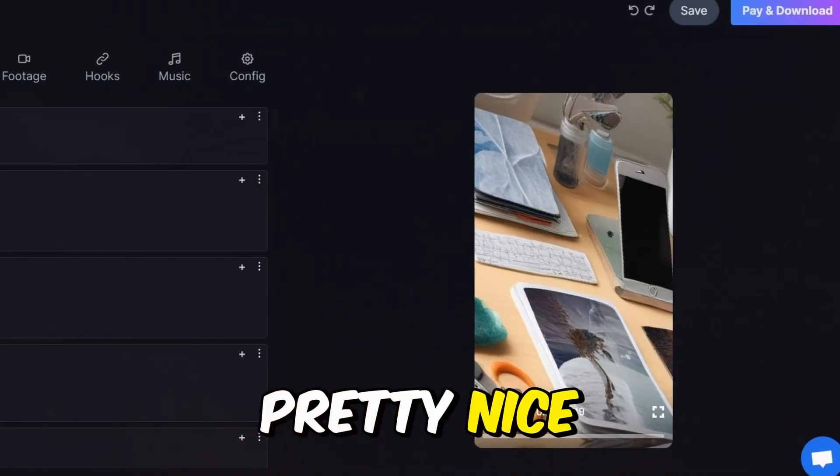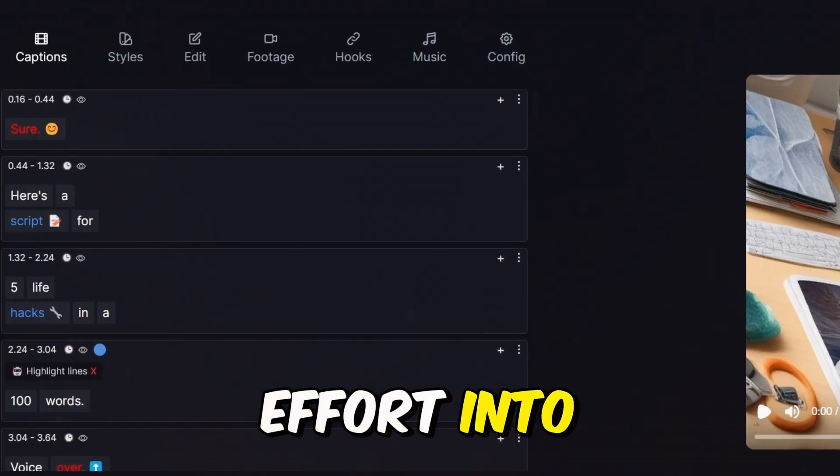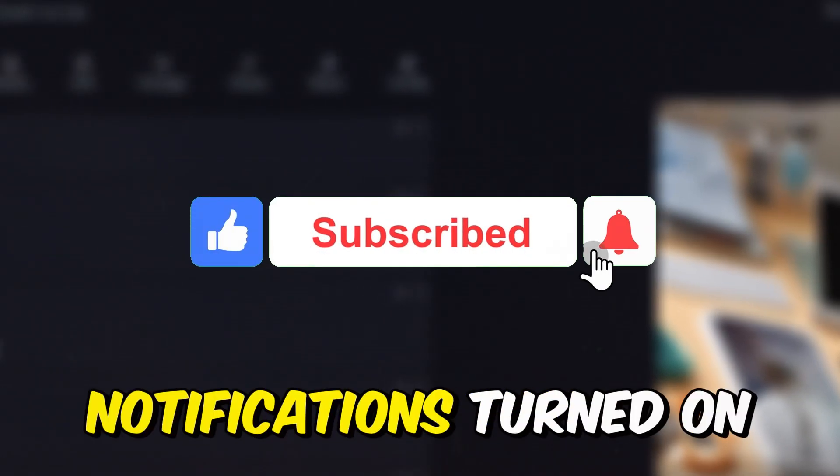The video was pretty nice, but that's not even the end of it. If you're enjoying this video that I've put a lot of effort into, I'd really appreciate it if you could give it a thumbs up and subscribe with notifications turned on.